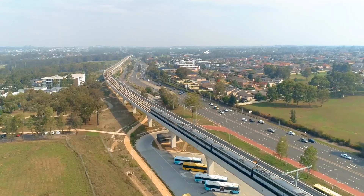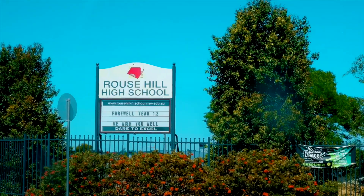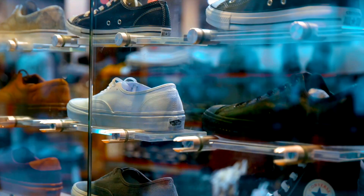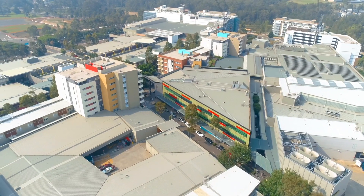The property offers easy access to the northwest metro, quality schooling at Rouse Hill Public and High Schools, Our Lady of the Angels and Ironbark Ridge, great family parks and sporting fields, as well as fantastic shopping at both the Rouse Hill Shopping Village and the Rouse Hill Town Centre.